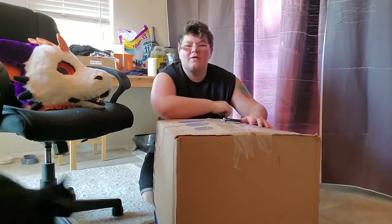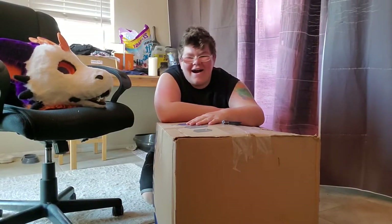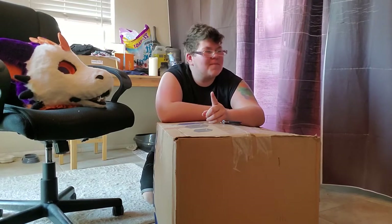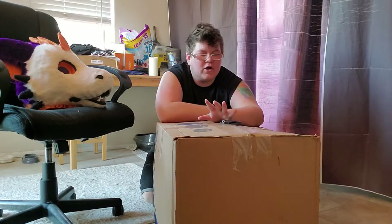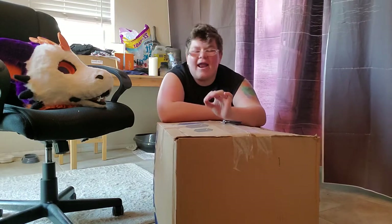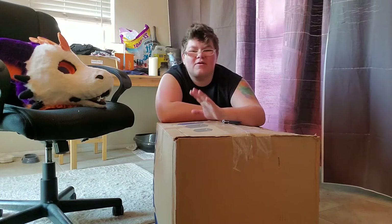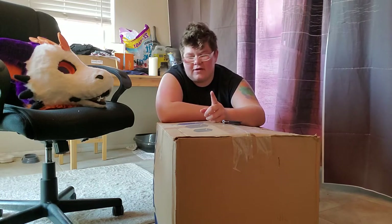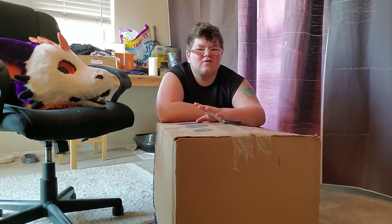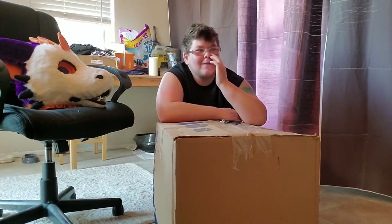I just got off work, came in like three or so hours ago and I've been stuck at work. So I came home, changed my clothes, washed my hands, and I've decided to do this as a video rather than a live stream so that I don't have to wait for anybody and I can just get right into it.